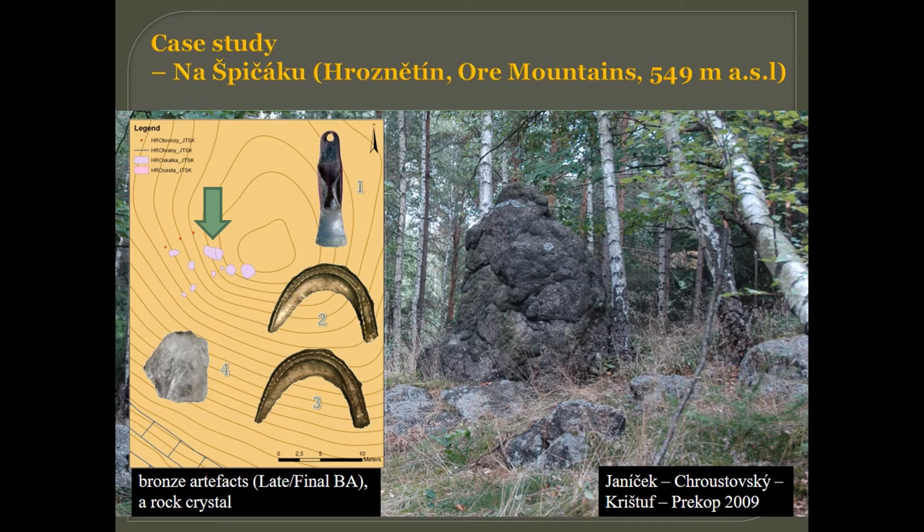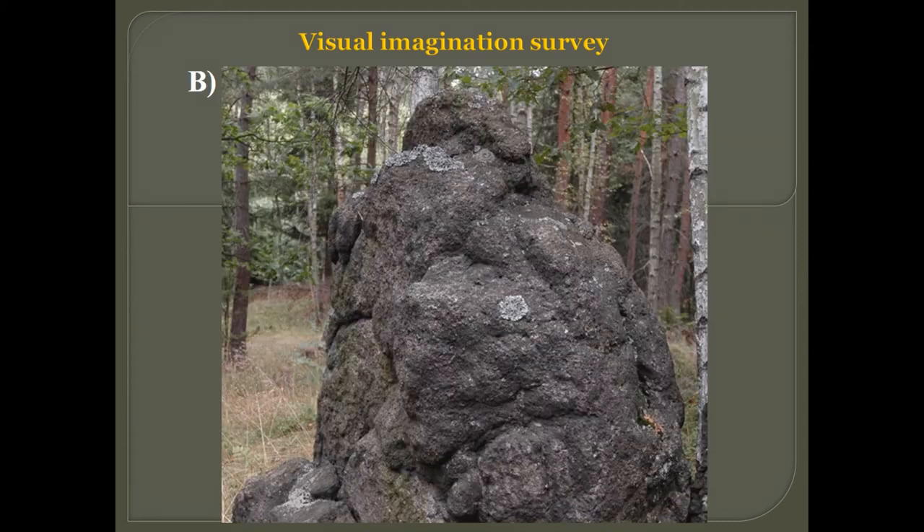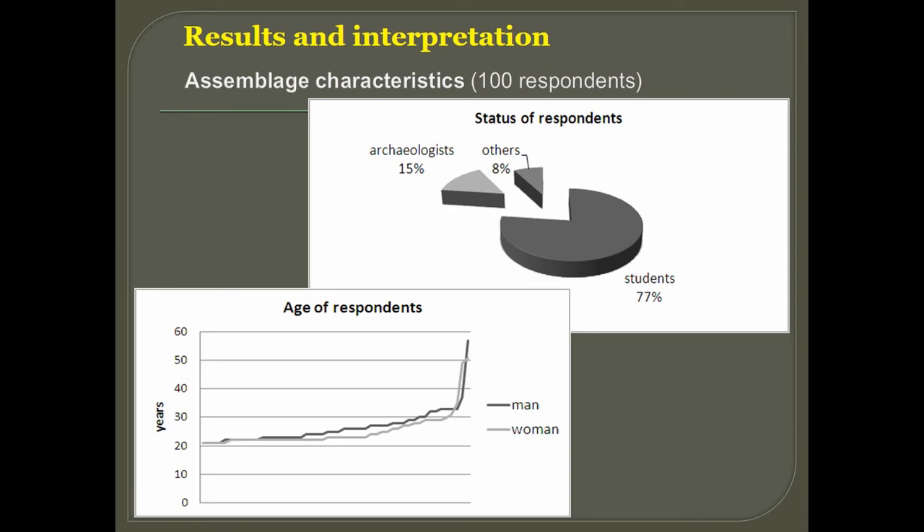From the archaeological point of view, this place was very important at least in the late or final Bronze Age. I was curious if people can see something in the shape of this rock or on its surface. I took two photographs, and I want to draw your attention to the upper part, which to me very much resembles a human head.